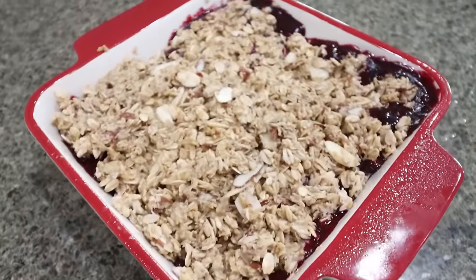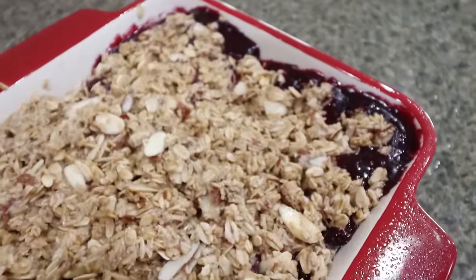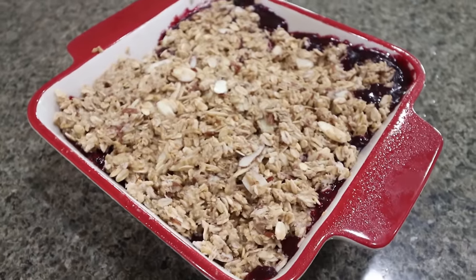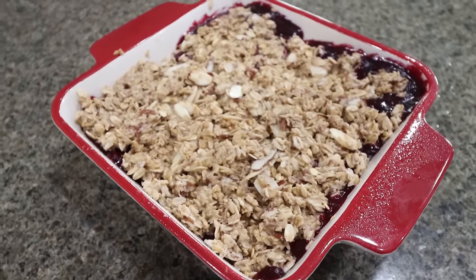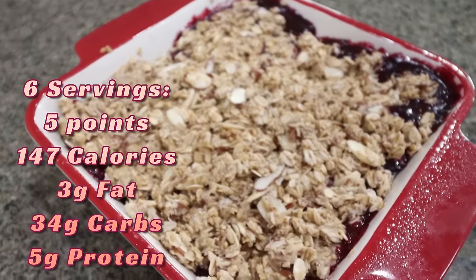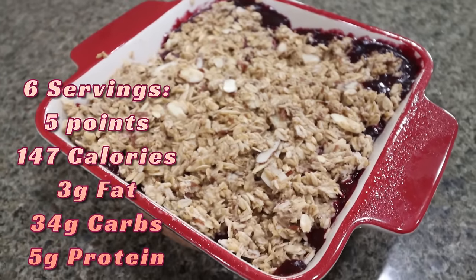The cherry blueberry crisp is out of the oven — look at how bubbly that compote is! I can't tell you how excited I am for this. This is going to be such a great dessert. Even Troy was saying this morning that he was excited for crisp. I'll go ahead and put serving size, points, calories, and macros on the screen for you.